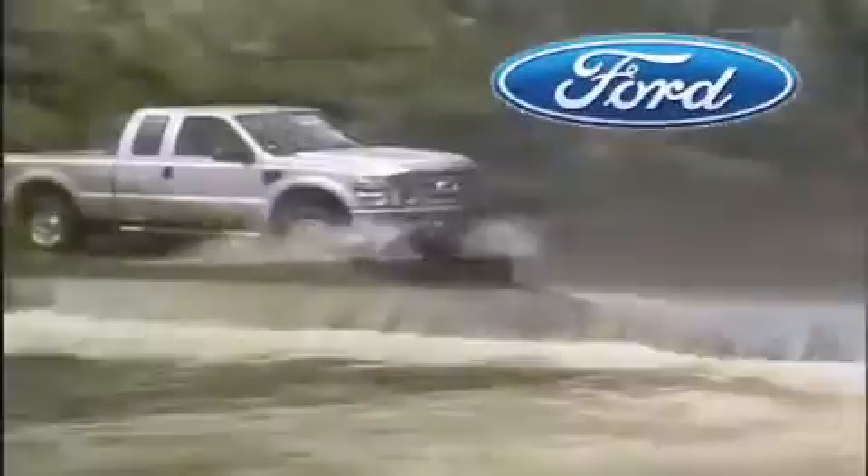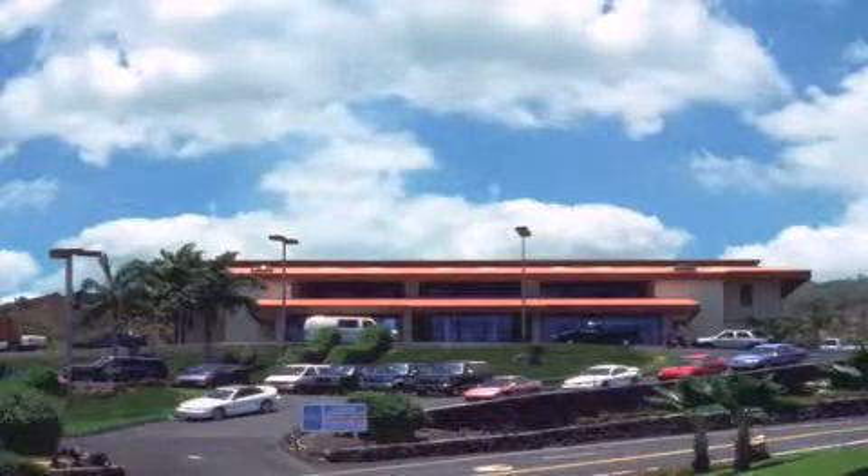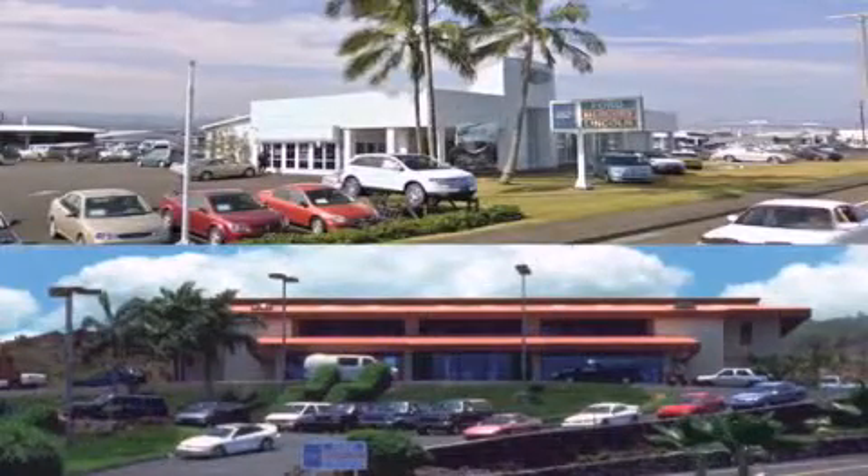Orchid Al Ford is dedicated to making your shopping experience as pleasurable as possible. We have two stores to serve you: in Kona at the corner of Kuokini Highway and Laco Street, and in Hilo on Kanoilehua Avenue across from Walmart. Orchid Al Ford — come visit us for a test drive.